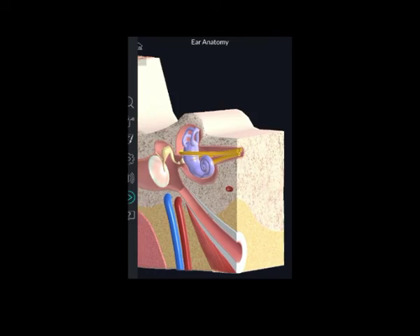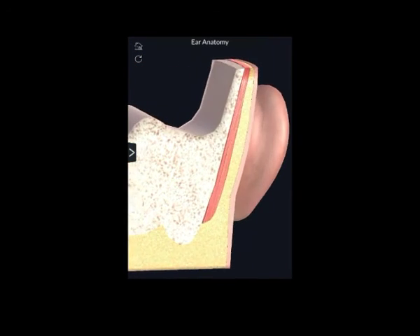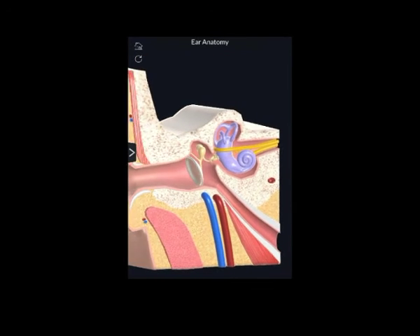All of this happens within a tiny fraction of seconds, almost instantly after sound waves first enter our ear canal. It is very true to say that ultimately we hear with our brain. Thank you everyone.